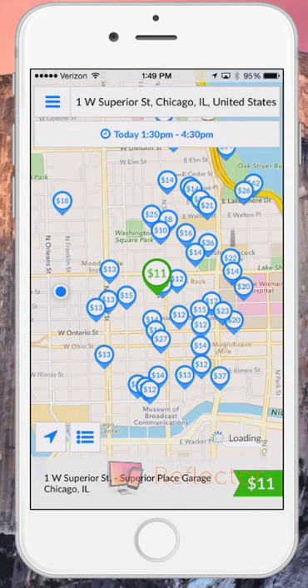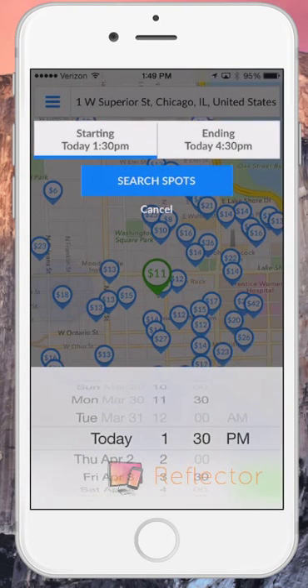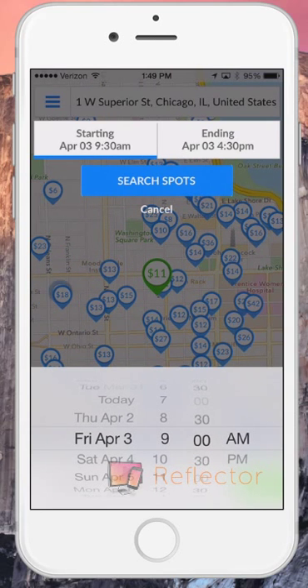Then, I'm going to select the date and time. I want to park on Friday, April 3rd from 9 a.m. to 5 p.m.